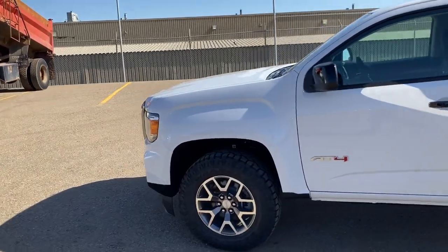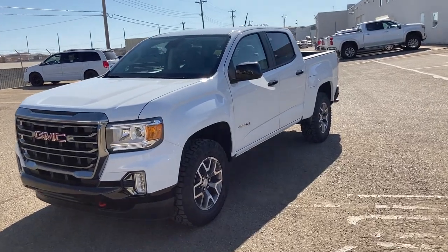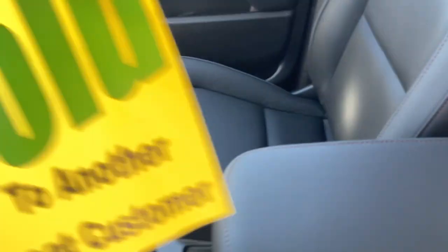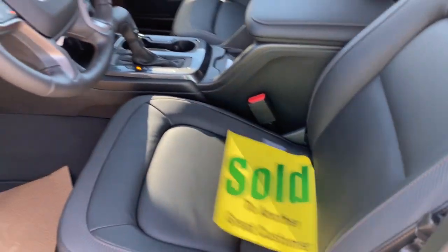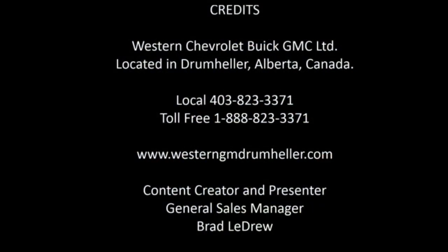There you go, folks — that was a quick rundown of the Canyon and our first-ever AT4 here at Western. I can't exaggerate this: we got this truck offloaded last night and I was going to do a video, but this morning I came into work and my salesman Ashley says, 'I got that one sold, boss.' So there you go. Have a great day, folks — it's another one-take shoot here from Brad at Western GM in Drumheller, Alberta, Canada. Thank you.